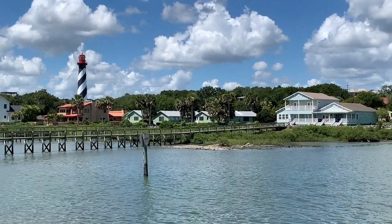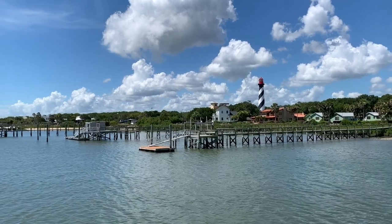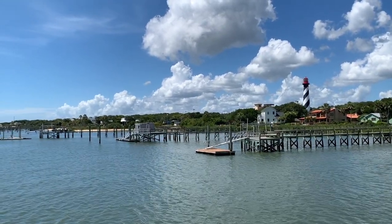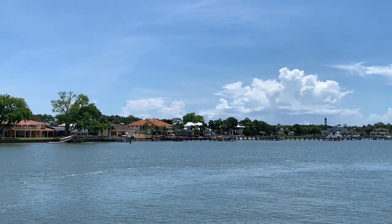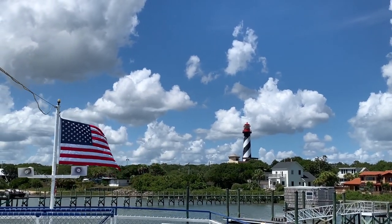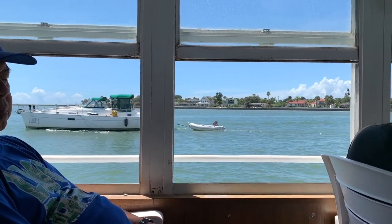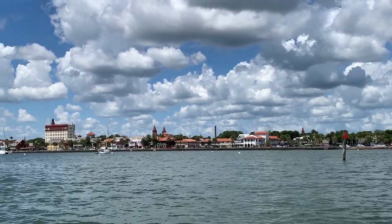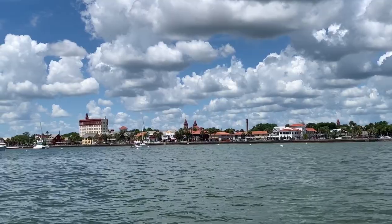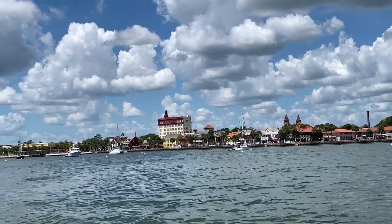Our boat makes a turn right before getting to Anastasia State Park area to head back to downtown. By the way, if you're wondering, there is a cash bar that serves bottled water, sodas, beer, wine, and small snacks on board Victory 3. Note that the boat also has a restroom, but I recommend you use the restroom at the marina before the tour.